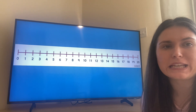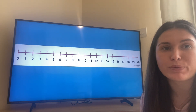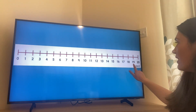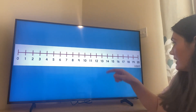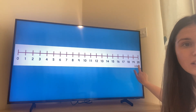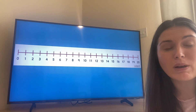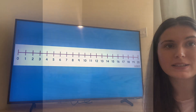We have one more number I would like us to have a go at representing — and that's this one here. That's right, it's number nineteen. Nineteen is one more than eighteen. Nineteen is one less than twenty. Press pause and have a go at representing the number nineteen using your counting objects.